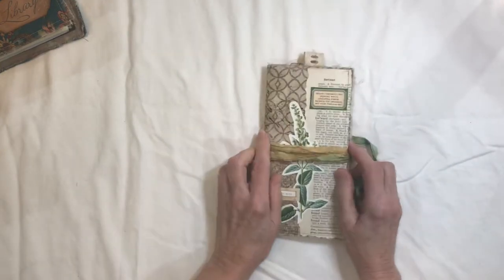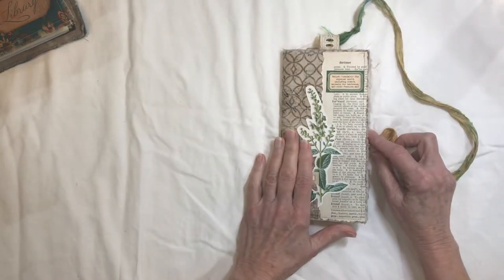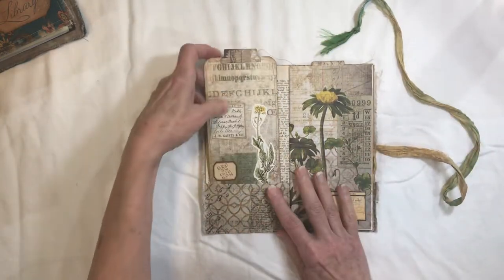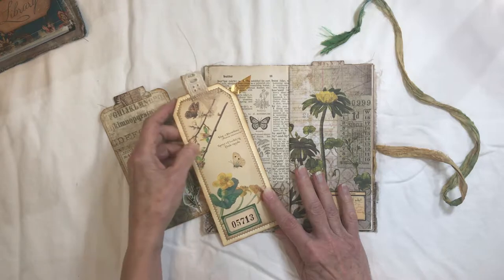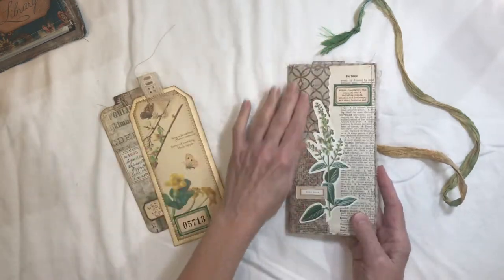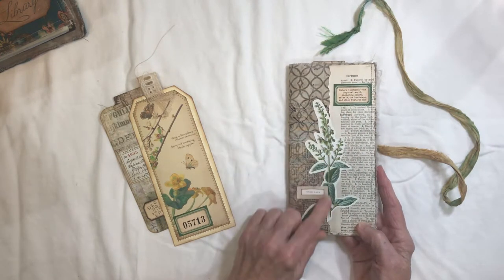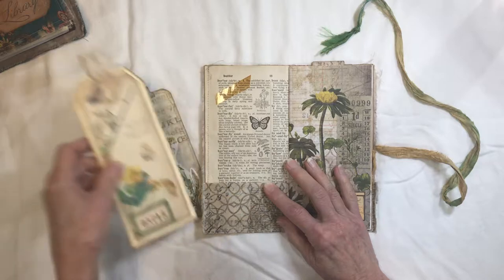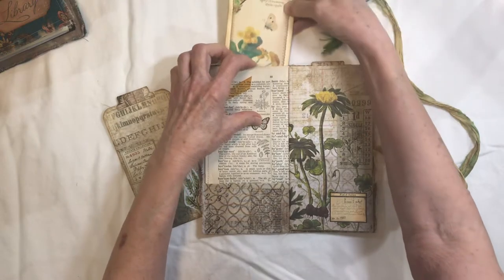This is a TN style journal made with a paper bag. It's fabric covered and measures eight and a quarter by four and a quarter. It has a tag at the front and there's another tag in the tuck spot back here. The exterior is fabric with a Tim Holtz theme — a dictionary page, a couple of labels, and a cut out flower on it. This pocket has the Edith Holden style papers.